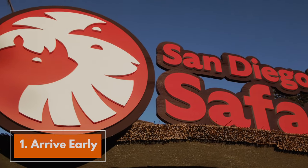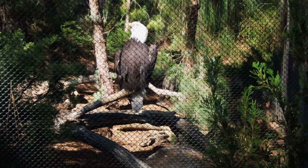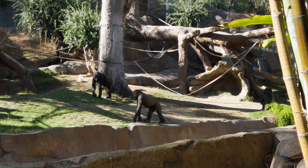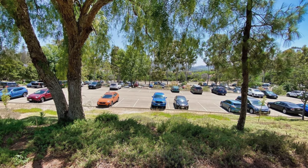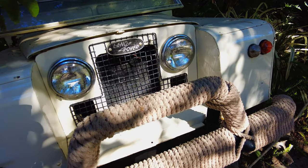Tip number one: arrive early. Many of these animals are very energetic in the mornings, and arriving early will help you see as many of these wonderful animals as possible. Parking is much easier early in the day as well. There is a $15 parking fee, so be prepared for that.